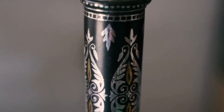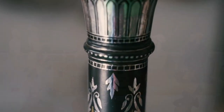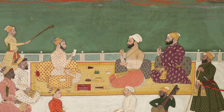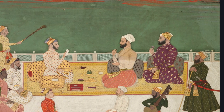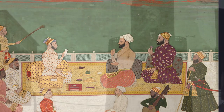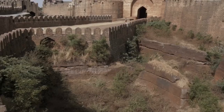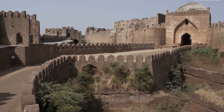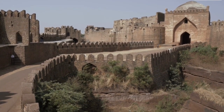Bidriware is an exquisite art form that emanated from the royal courts of the Deccan. In fact, few art forms are so rooted to their land of origin. Not only is Bidri named after the town of Bidar in Karnataka where it comes from, its unique color comes from the special red mud found on the grounds of this fort.